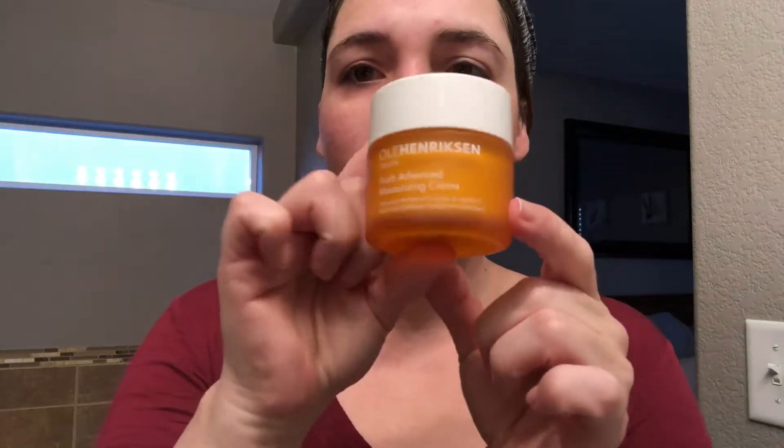The face is clean and dry and now I'm going to use the Ole Henriksen Truth Cream Face Cream Moisturizer. I just apply a small amount all over my face and whatever is left over I apply to my neck.